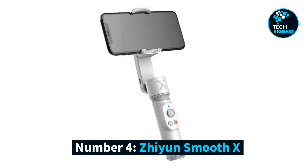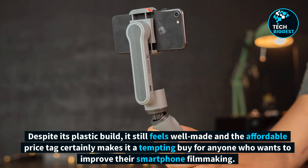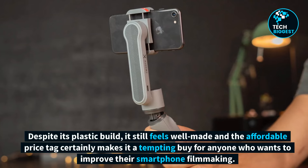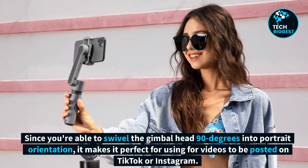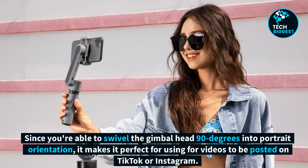Number 4: Jiyun Smooth X. The Jiyun Smooth X is a compact, lightweight mobile phone gimbal with a battery life of 5.5 hours. Despite its plastic build, it still feels well made and the affordable price tag certainly makes it a tempting buy for anyone who wants to improve their smartphone filmmaking. Since you're able to swivel the gimbal head 90 degrees into portrait orientation, it makes it perfect for videos to be posted on TikTok or Instagram.